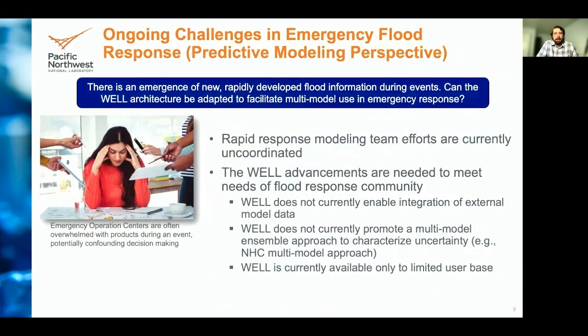Some ongoing challenges in predictive emergency flood modeling include better meeting community needs, which will require modification to the existing repository developed for a single sponsor. Many modeling teams throughout the community are distributed and, due to the difficulty of large and complex outputs, work in silos. Better collaboration will be needed to make significant impacts in making these models available to emergency operation centers. The National Hurricane Center produces multi-model near real-time characterization for hurricane projection tracks — this is not being done in the flood modeling community, and it is an area we can improve.